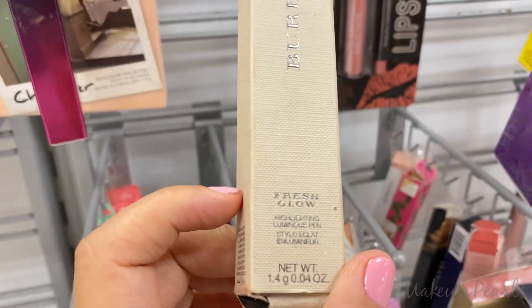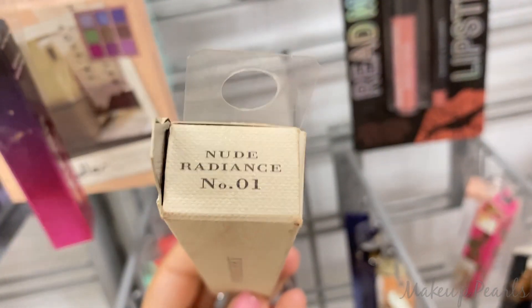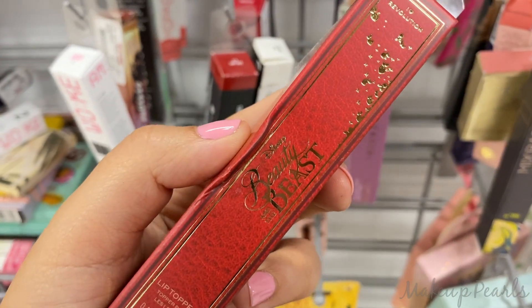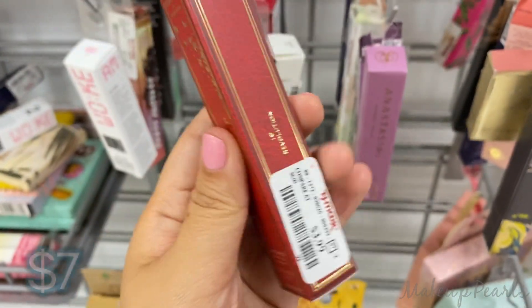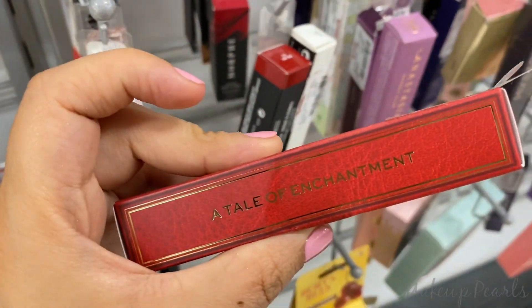From Burberry, found the Fresh Glow Highlighter Pen going for $10 in shade 01. I love the Revolution and Beauty and the Beast collaboration — this is a lip topper currently going for $3.99, in the shade A Tale of Enchantment.